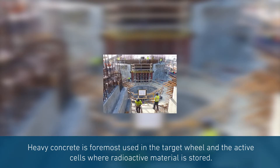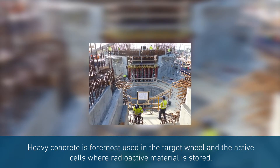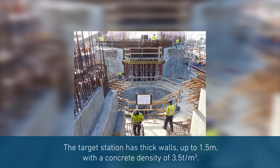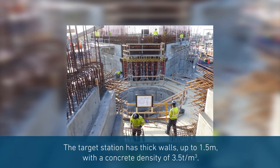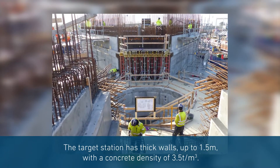Heavy concrete is foremost used in the target wheel and the active cells where the radioactive material is stored. The target station has thick walls up to 1.5 meters with a concrete density of 3.5 tonnes per cubic meter, which is easy to obtain with Magne-dense concrete aggregates.